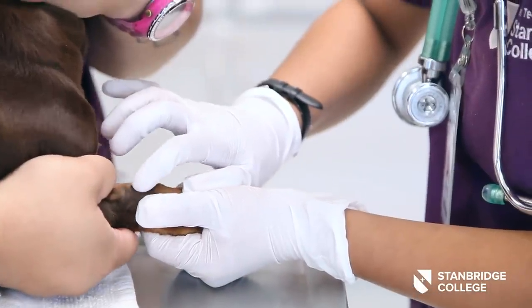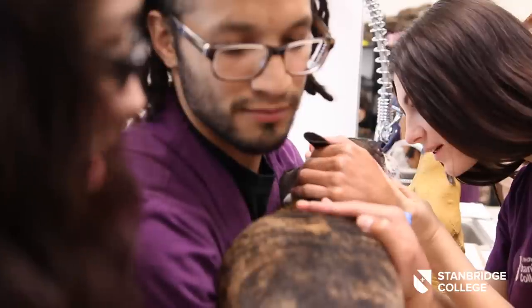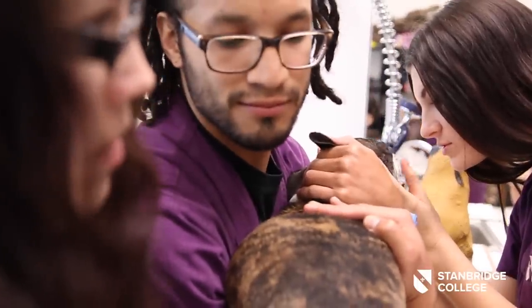In term one, students immediately begin learning how to properly restrain animals, read their body language, and that is an important foundational skill for any technician.